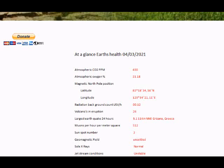So at a glance, the Earth's health. Most of the things we look at are collected from our own equipment, so you don't have to. We've got CO2 meters that monitor atmospheric parts per million CO2. We also have atmospheric oxygen sensors that detect the amount of oxygen in our atmosphere. Atmospheric CO2 is at 430 parts per million. Atmospheric oxygen is at 21.18 percent.